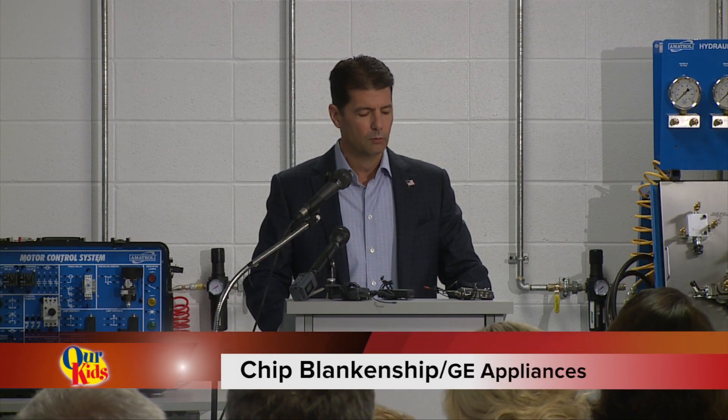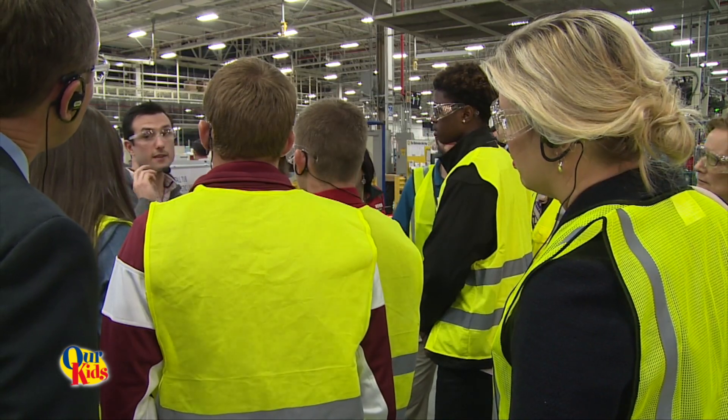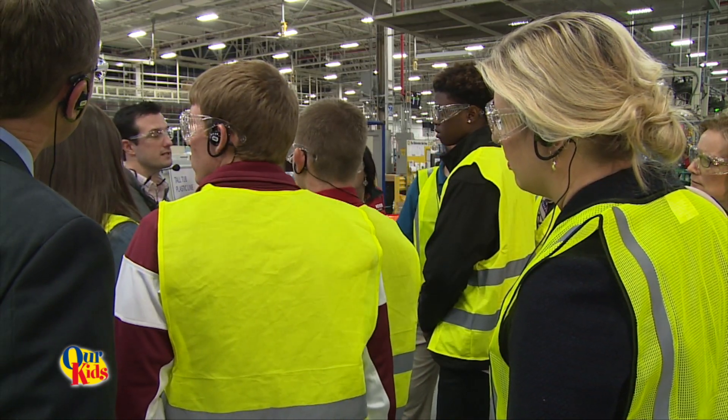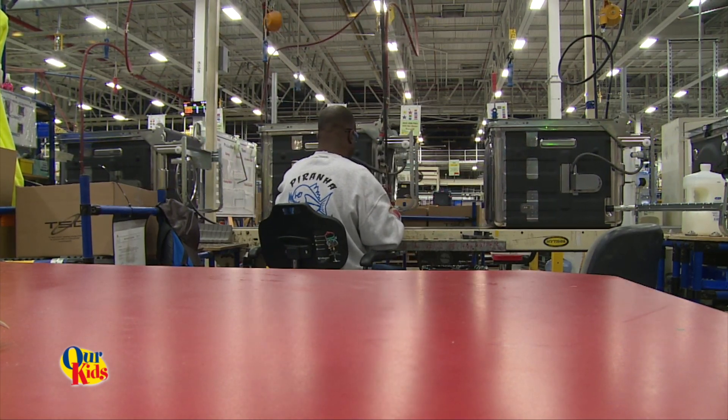We're not the only company in Greater Louisville that is expanding manufacturing operations. A lot of the stations you see are set up and designed to fit an operator or a range of operators that it works with.